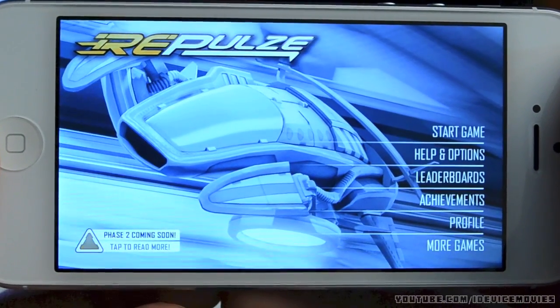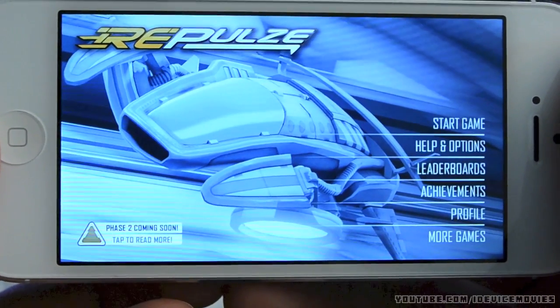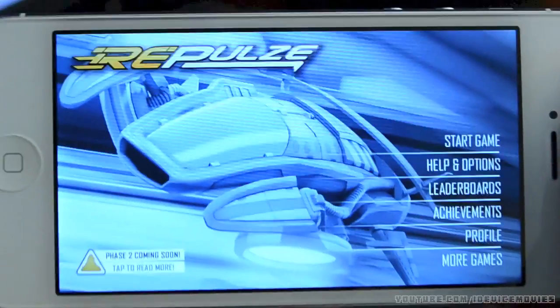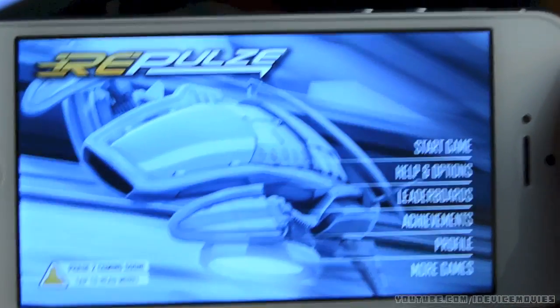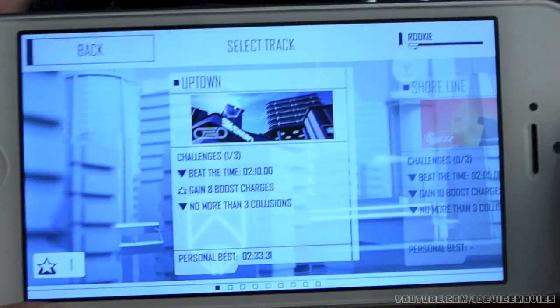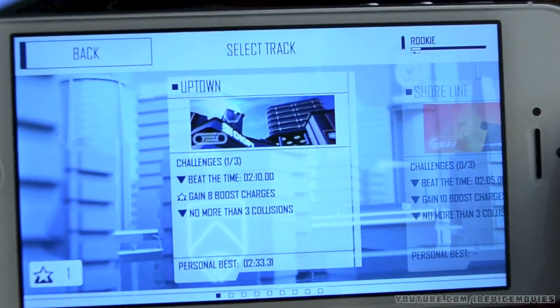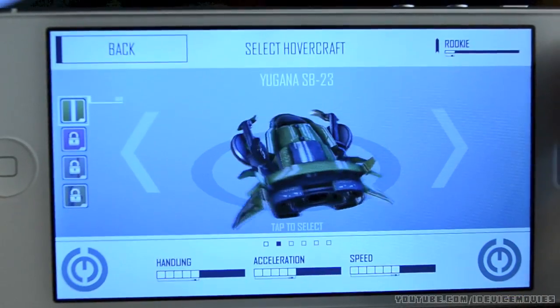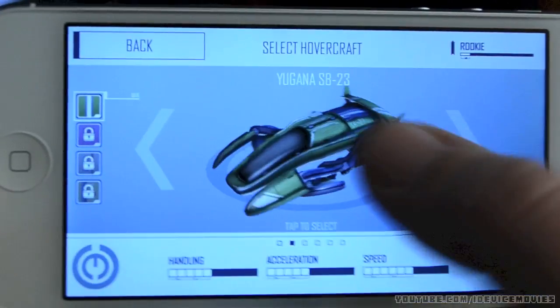The first application on this list is called Repulse. This is a racing game — you do have different ship upgrades and lots of things you can buy to upgrade your ship. I'm not going to go through too much of that, I'm just going to show you a bit of the gameplay. It is a very high speed game and it will keep you on your toes. Let's start this up, select that track, and as you can see there are different ships you can unlock.